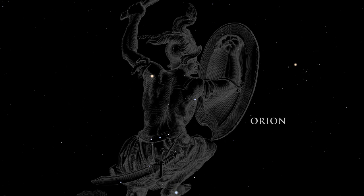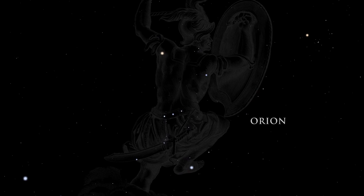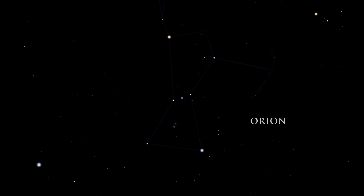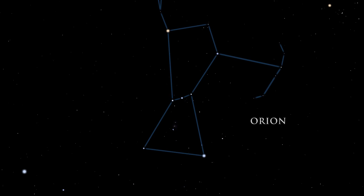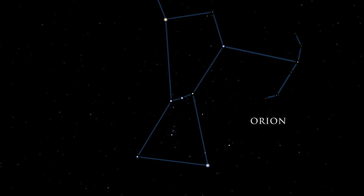Orion, the great hunter of Greek mythology, dominates the winter sky. This constellation is among the easiest to recognize. It is full of young stars, dying stars, and many nebulae.